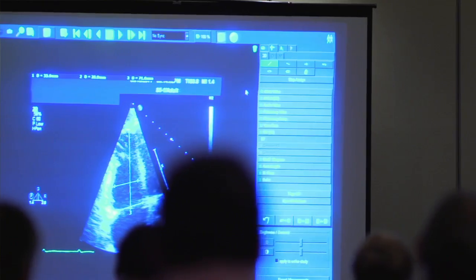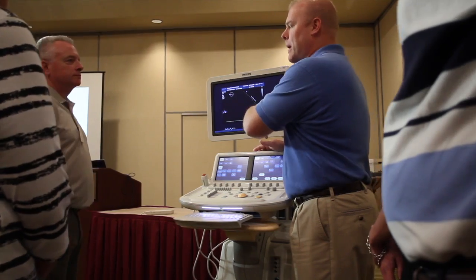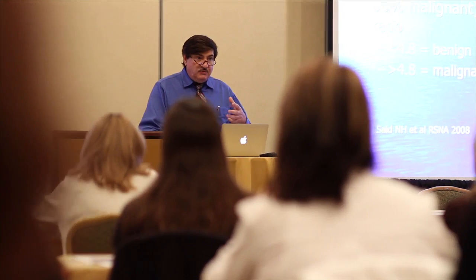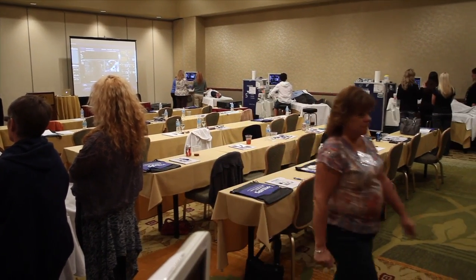You really can present the clinical background applications, the technical factors, as well as all the nuances of interpretation, and I find that to be the most exciting part. Classes mix lectures with case studies and real-world, hands-on experience.